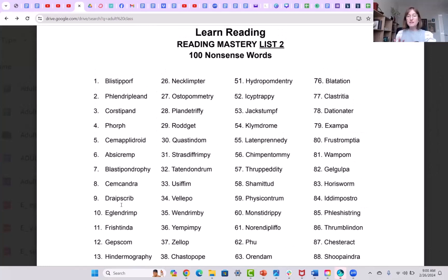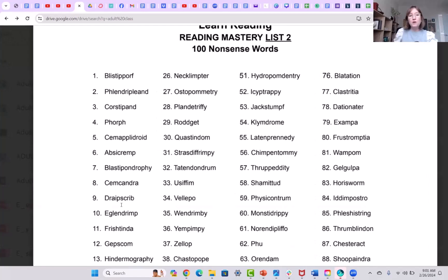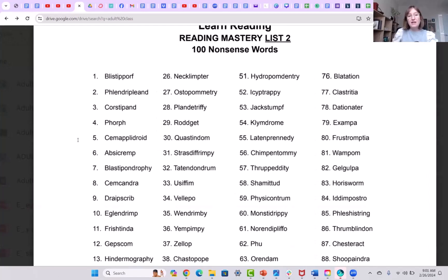We also work with real words that are difficult to read in the real world, but in this video series we're going to be working with the nonsense words. If you want these worksheets, they're in the class next to the number 3 in the description, in the Adult Reading Class course. But for now, if you want to just take a picture, you're welcome to do that. We are going to be working on 5 words in every one of these videos. The first 5 are what we are going to be working on today.